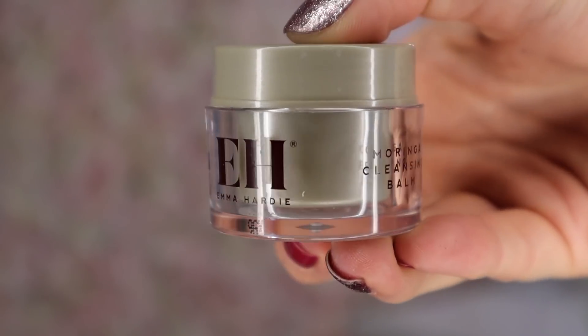Day number 11: here we have an Emma Hardie product — the Moringa Cleansing Balm. I love cleansing balms and I use them to remove my makeup. It's Moringa so it's got a really nice strong floral scent.